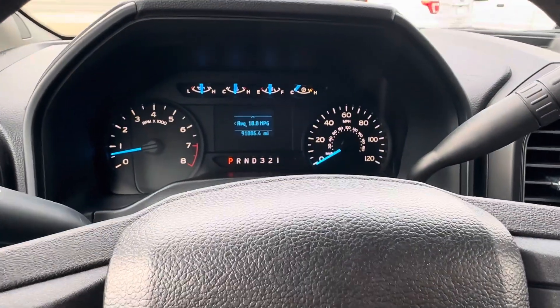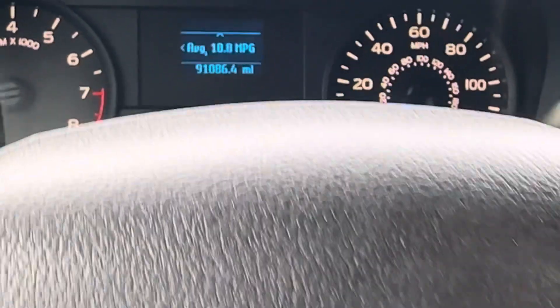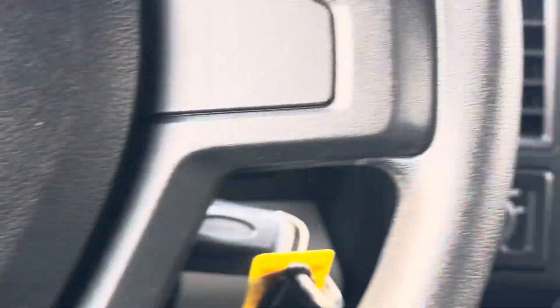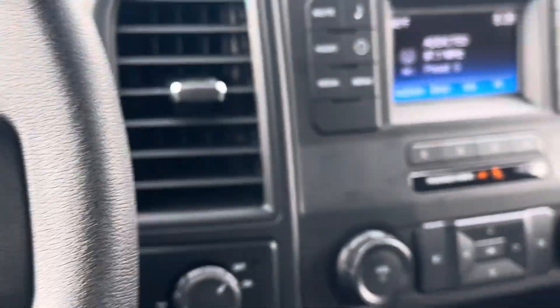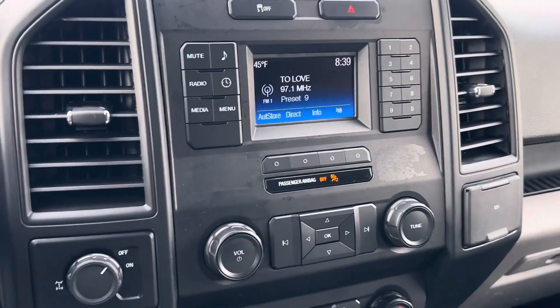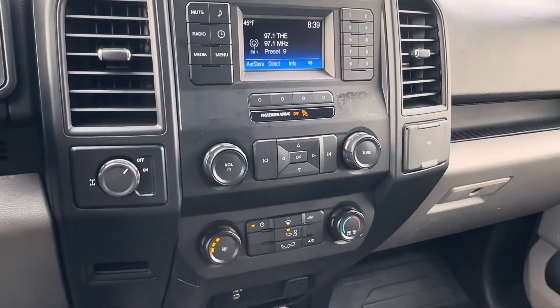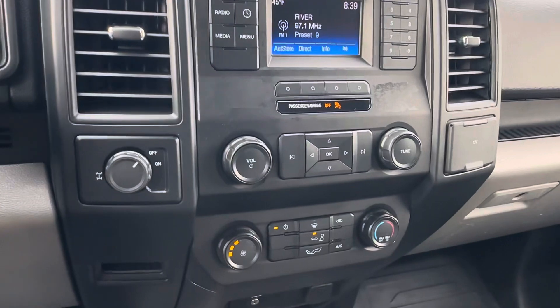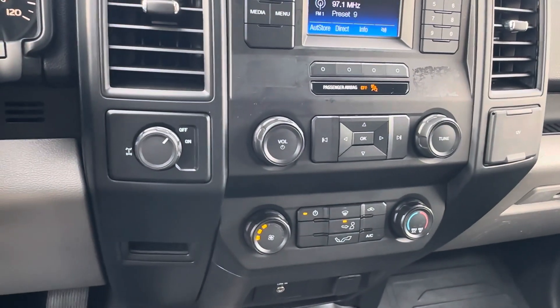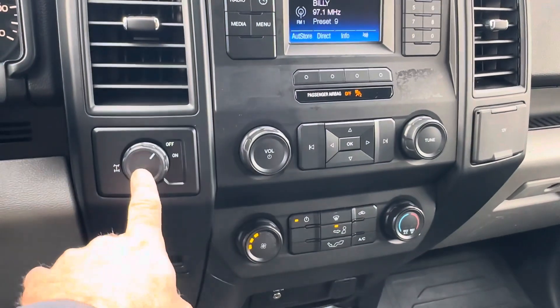This unit is equipped with the 3.5 liter V6 engine — pretty impressive, with good fuel economy. I saw one of these the other day that had 518,000 miles on it, so it's a pretty impressive motor with good durability and longevity. It also has a locking differential.